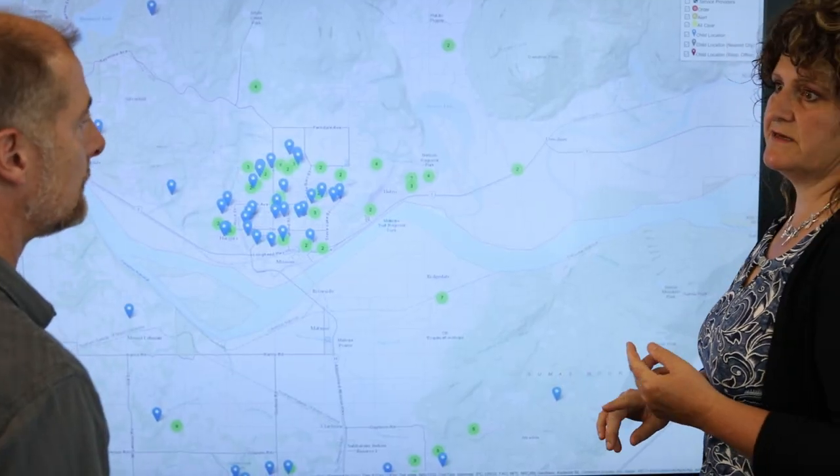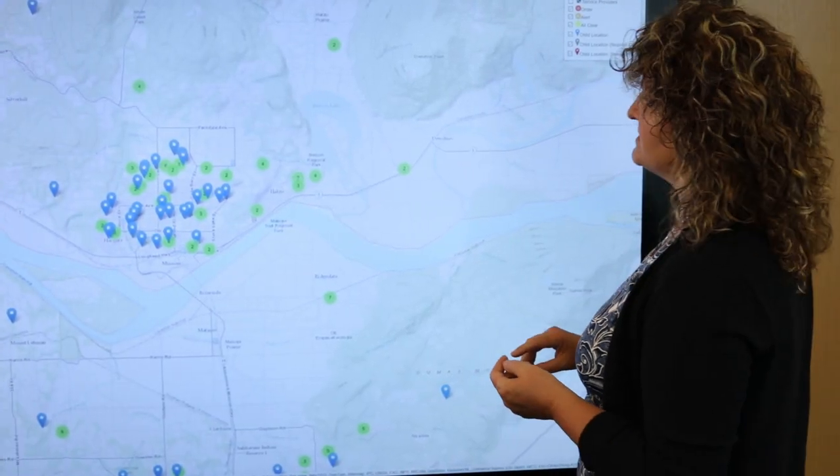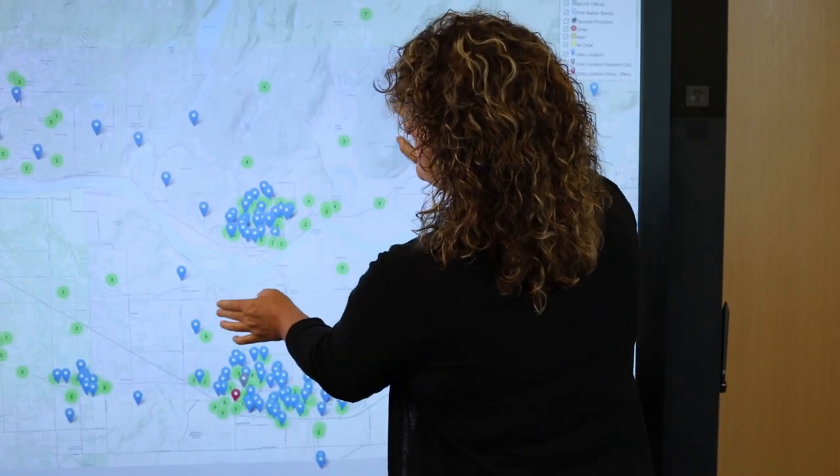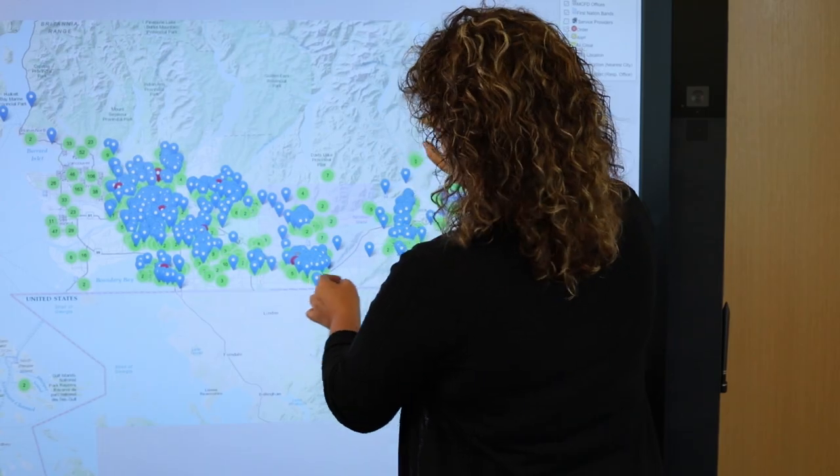The fact that we can use technology to make sure that children and families are safe and that our staff aren't walking around feeling the weight of responsibility of a human error — it means a lot to me that that ability now exists.